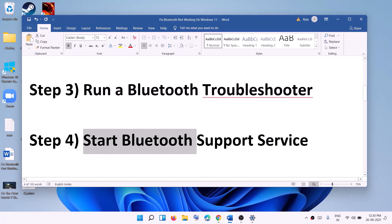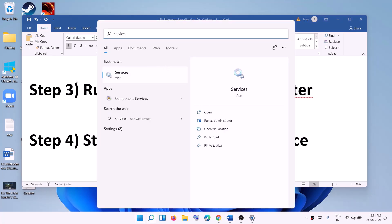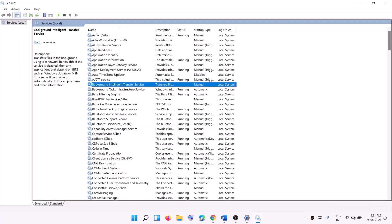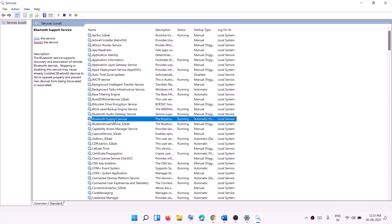If you're still facing the problem, start the Bluetooth Support Service. Type 'services' in the Windows search box and open the Services app. Find Bluetooth Support Service and double-click it. Make sure the startup type is set to Automatic, then click Apply. If Start is highlighted, click Start, then click OK.